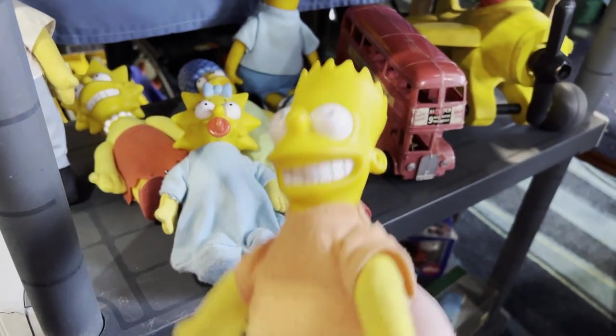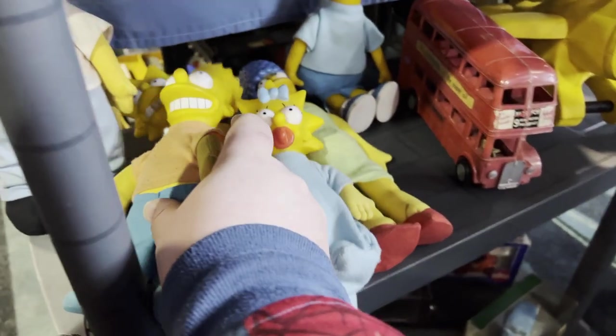I think I have these. They feel really familiar.